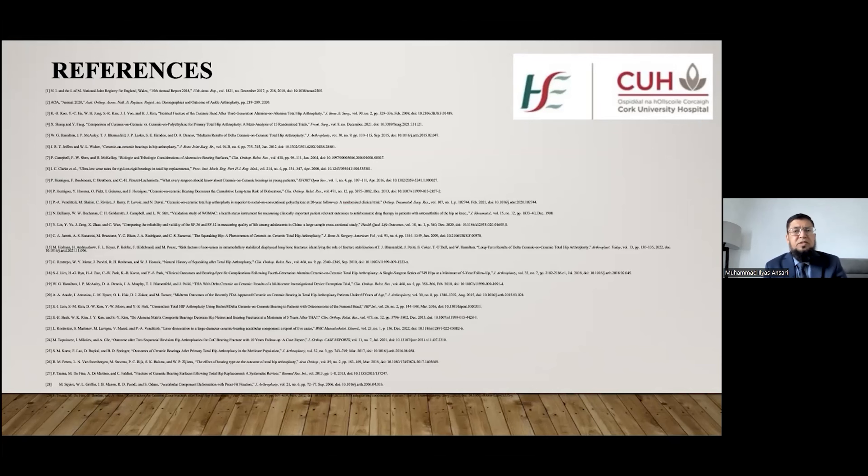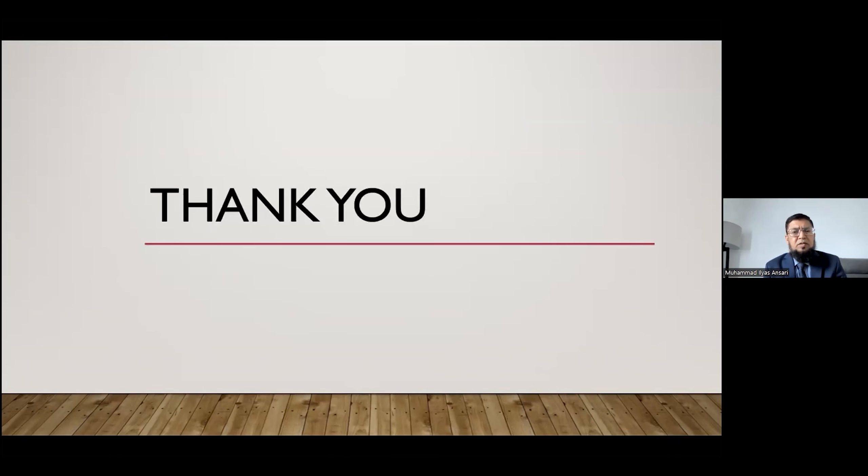These are my references. Thank you for listening. Any comments or questions are welcome.